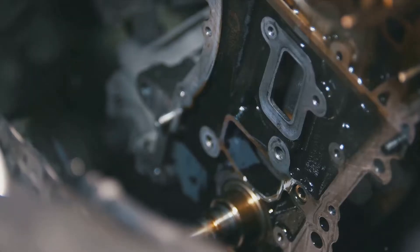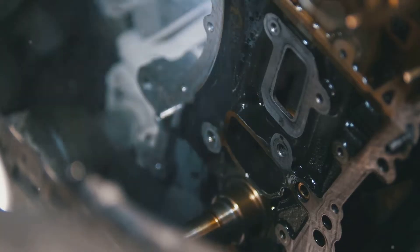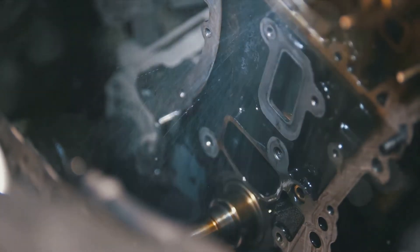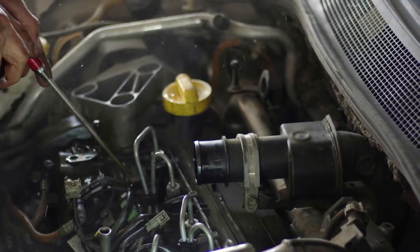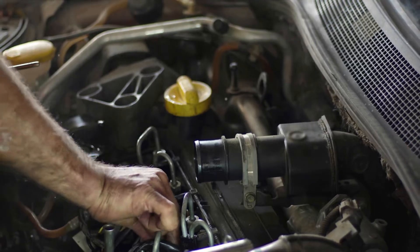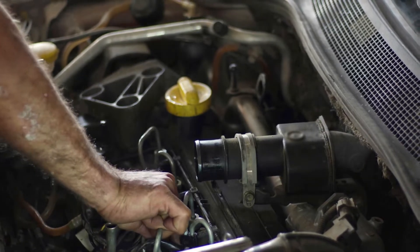Inside this valve, there's an air channel and a needle valve, both of which can get clogged up with soot and dust. This hinders their operation, leading to the valve's failure. If cleaning the idle valve doesn't help stabilize your idle speeds, it might be time to consider a replacement.